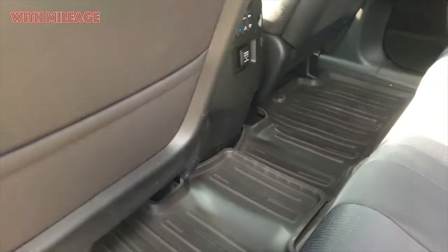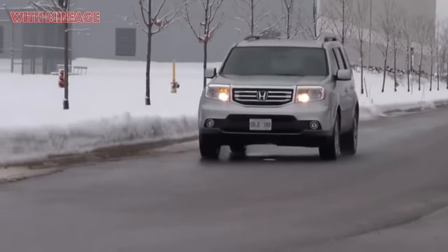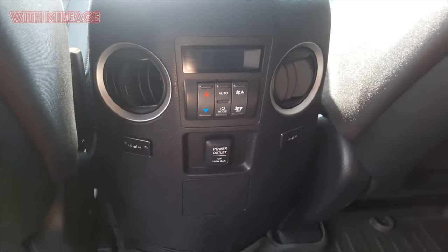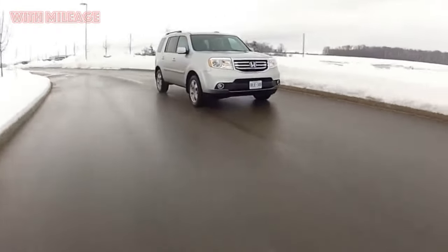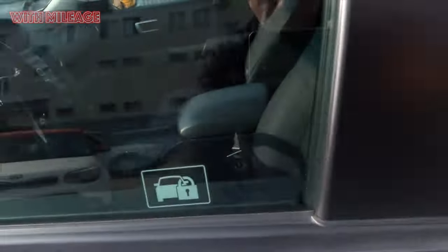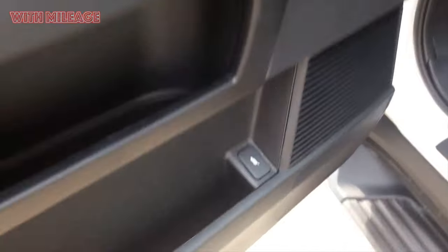On the highway, the Pilot pleases owners not only with speed, trajectory stability, and dynamics, but also with a very moderate appetite for a car of such dimensions and power: from 8.9 L/100 km at 80 km/h to 12.8 liters at 120–140 km/h. Using cruise control allows you to stably fit into the 9.2 L/100 km declared by the factory. Thanks to the VTEC system for electronic valve timing and lift control, and VCM which turns off part of the cylinders during calm, even riding.